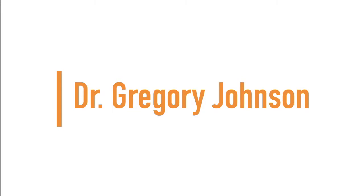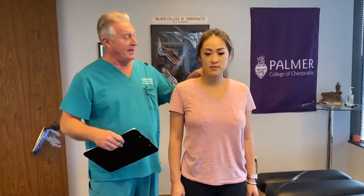Up next we have Dr. Gregory Johnson. Hi, this is your Houston chiropractor Dr. Gregory Johnson. We have Melanie in here with us this morning. This is Melanie's first visit here to Advanced Chiropractic Relief. She's been getting adjusted once a week at the joint here in Houston, and she's still having neck pain and upper thoracic pain, which is the upper thoracic that bothers her the most.